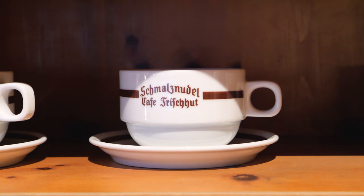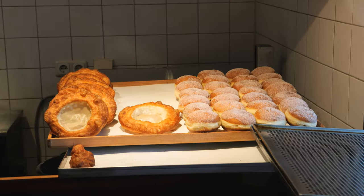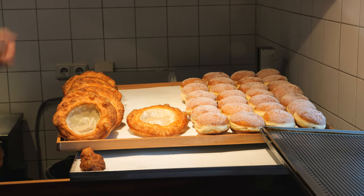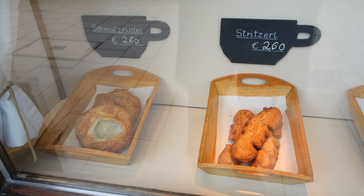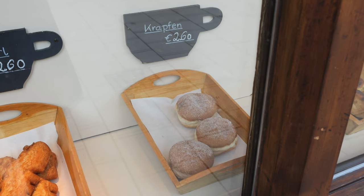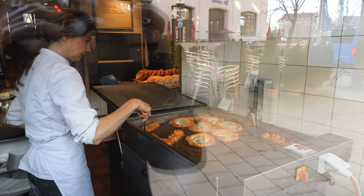Hello everyone and welcome to our schmaltz noodle cafe, Cafe Frischut. It's around 9:15 and there's no one here, which is really nice and quiet. I know this place gets really busy. We're here for a couple of their basics — they only really serve like three types of pastries. It's going to be a really nice breakfast. Let's eat!